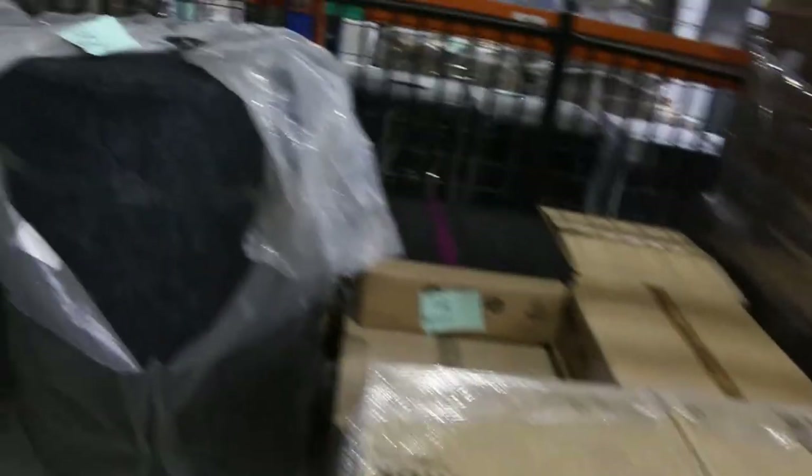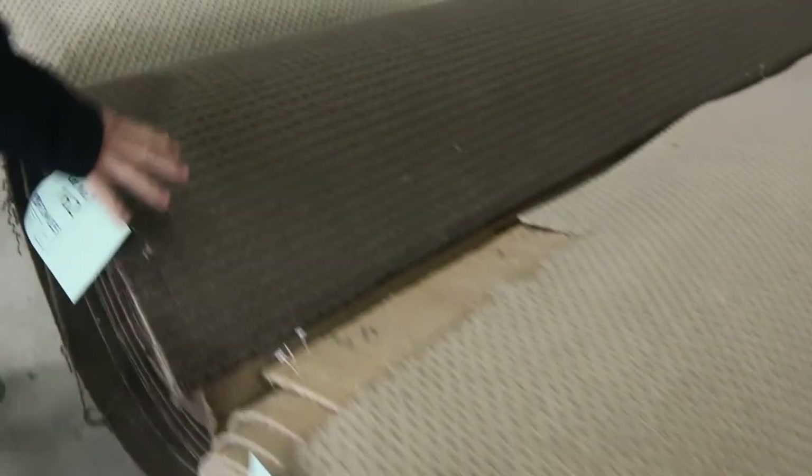Indoor outdoor carpet — we've got plenty of that. They're just over a metre wide, these rolls — about $11 a square metre. That's a bit different, sold by the square metre as opposed to normally with the broadloom carpet. Back onto that — we've got some nice baity tan colours from as low as $30 a metre.